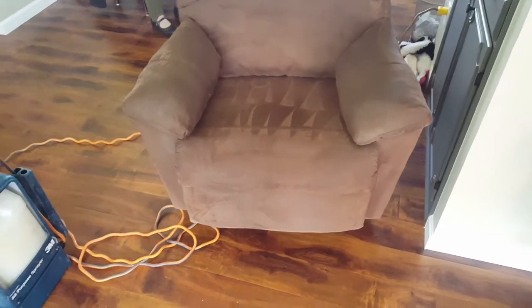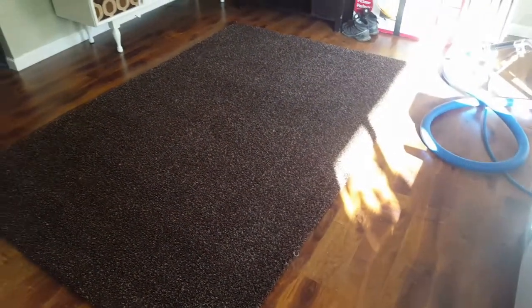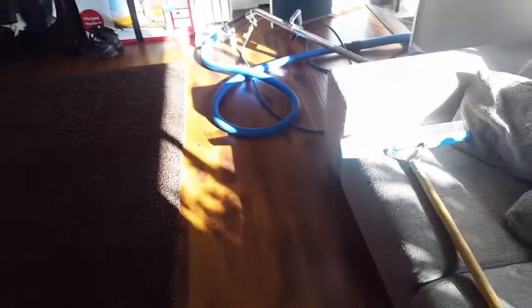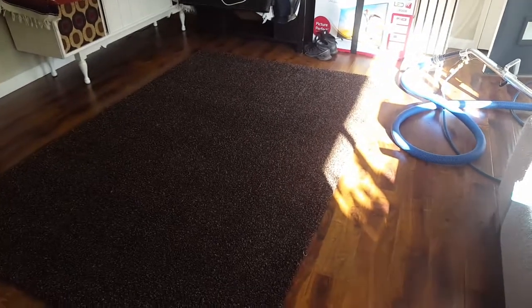Now we're changing gears — we've got a little area rug here. We went ahead and pre-sprayed and agitated using our Grandi Groom to disperse the pre-spray all throughout the fibers, causing soil suspension that causes the dirt to release. Then we use our truck-mounted steam cleaning with a traditional wand to go ahead and extract that water right out of there.